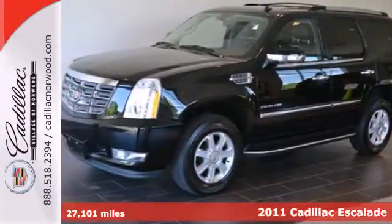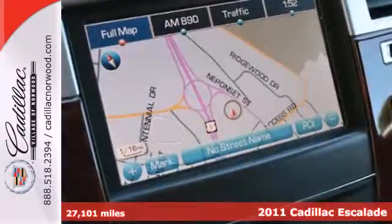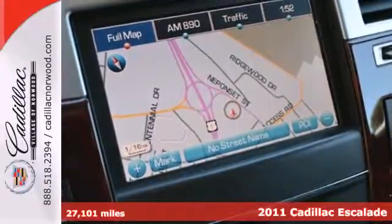Here's a 2011 Cadillac Escalade. This bold and beautiful SUV is loaded with standard features,